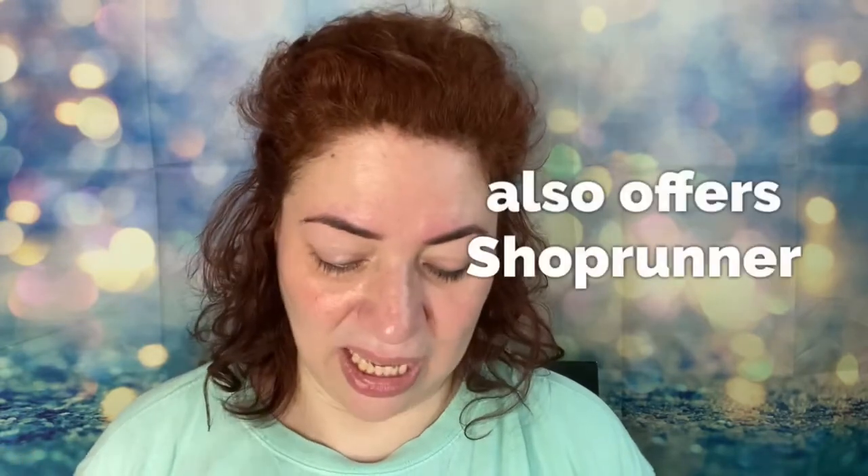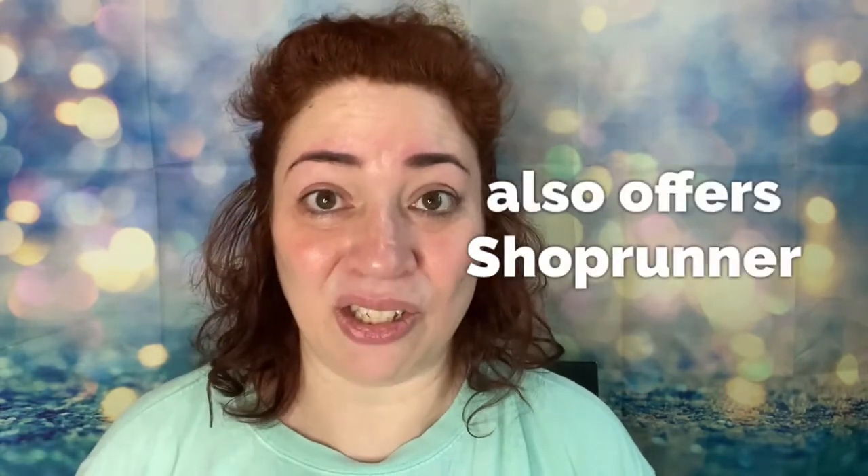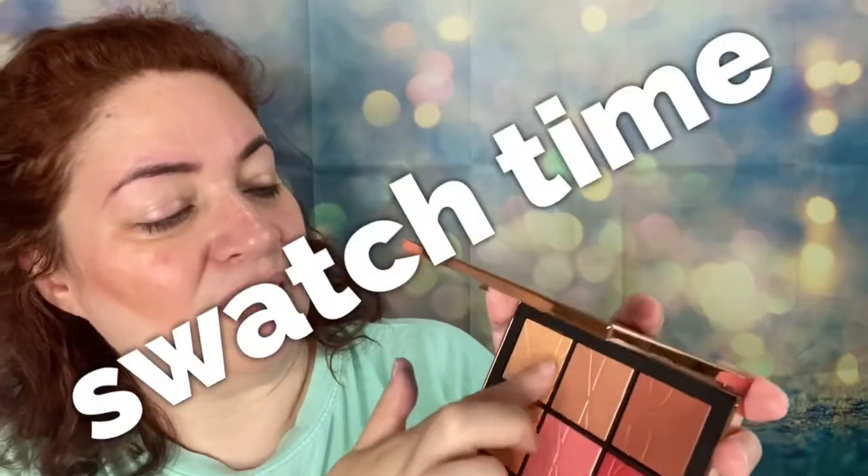They do have Afterpay on the NARS website — it would be $14.75 in four installments. The price is $59 US, and they also have something called ShopRunner.